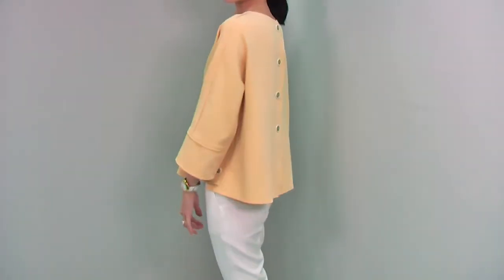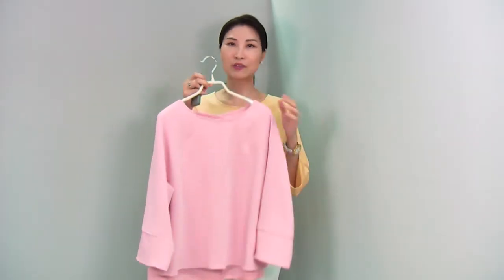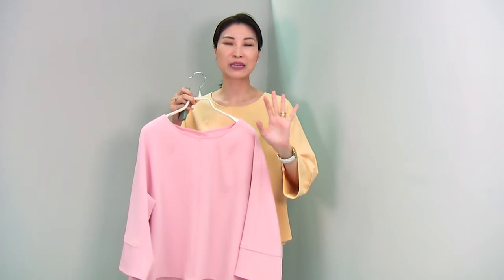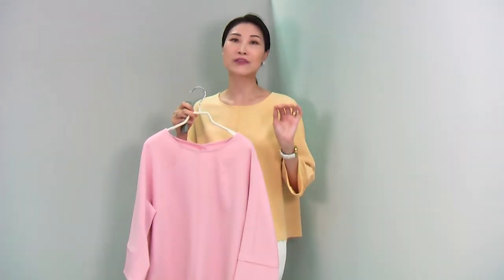This blouse you can match with so many different things and create so many different lovely looks. This gorgeous blouse comes in two colors — the yellow I'm wearing, and pink. The yellow color is a very soft custard yellow. The pink may appear very bright on screen, but it's actually a very soft, toned-down pink. Both colors suit Asian skin tones very nicely, and it will give you a beautifully fresh and very lovely look.